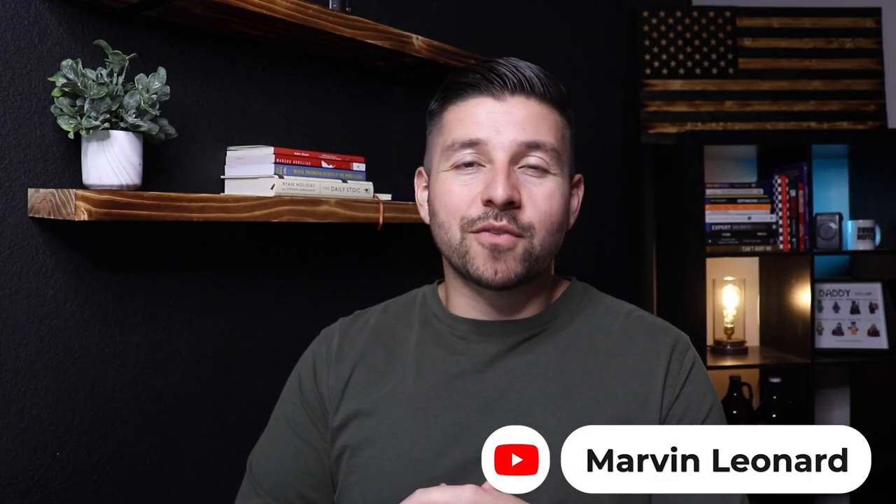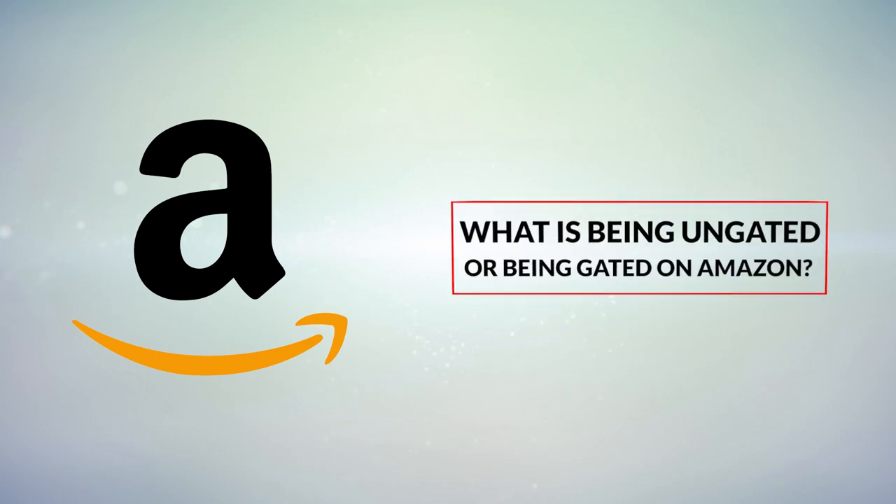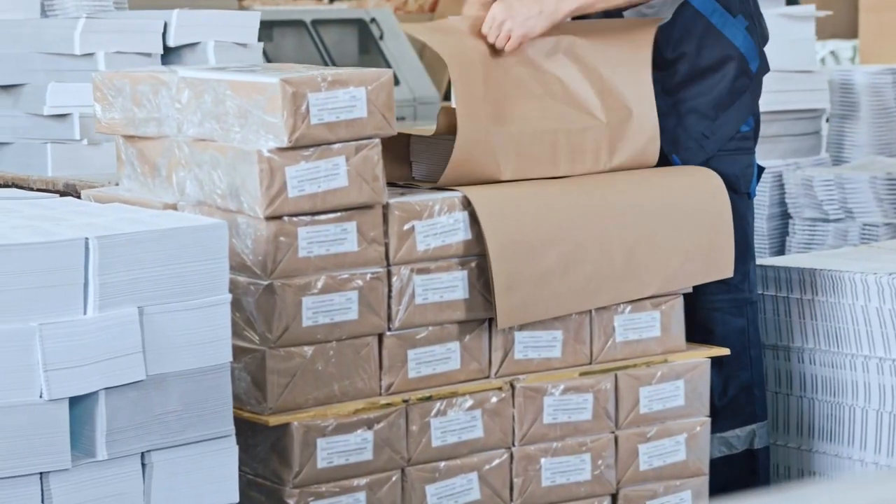Hey, what's going on guys, Marvin here. Welcome back to another video. The first thing we need to go over is what is being un-gated or being gated on Amazon. Being gated simply means that a particular product, brand, or category you want to sell in has restrictions preventing newer sellers from selling it. Being un-gated means that Amazon has approved you to sell in those restricted products, brands, or categories.